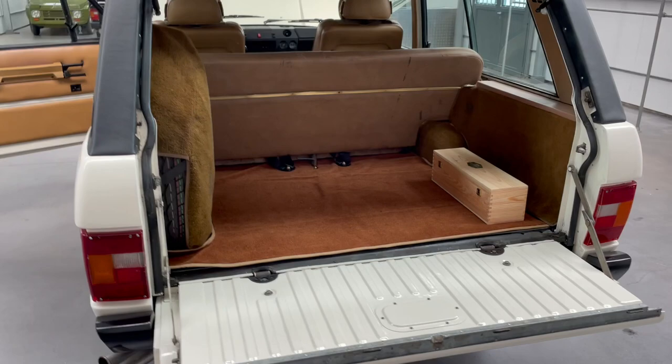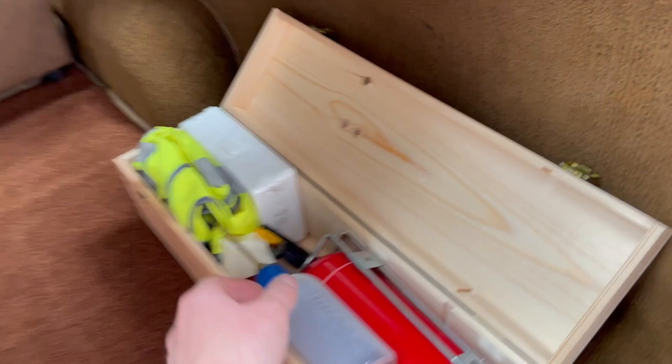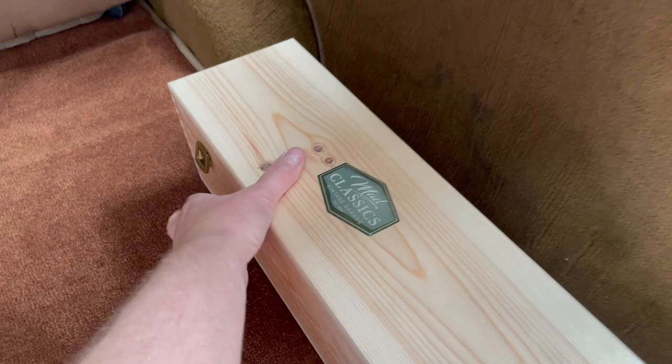In the back it's also very clean. There's a safety box with everything in there, including some spare oil for the carbs. The spare wheel is there along with the jack.